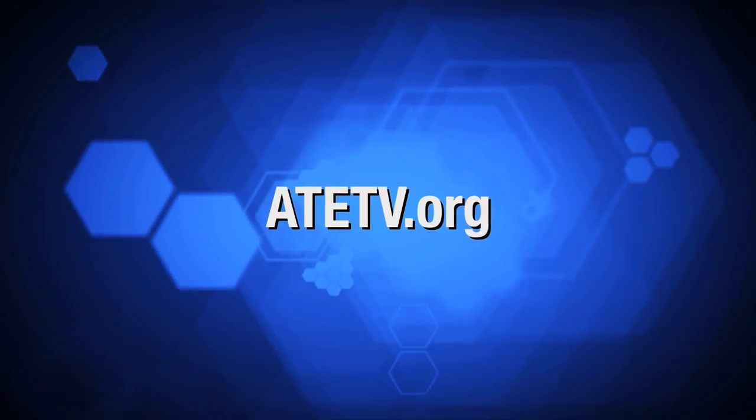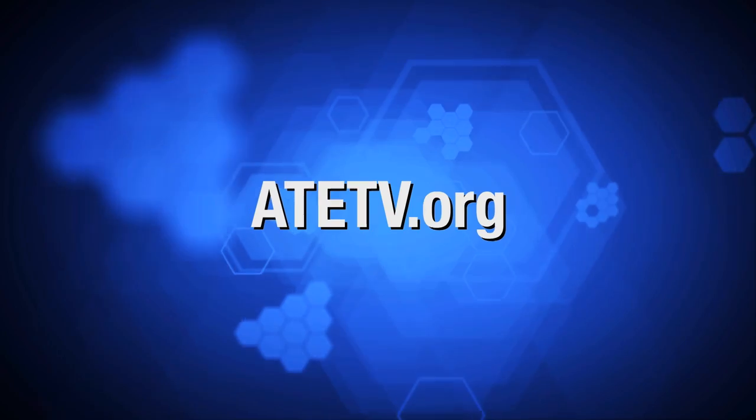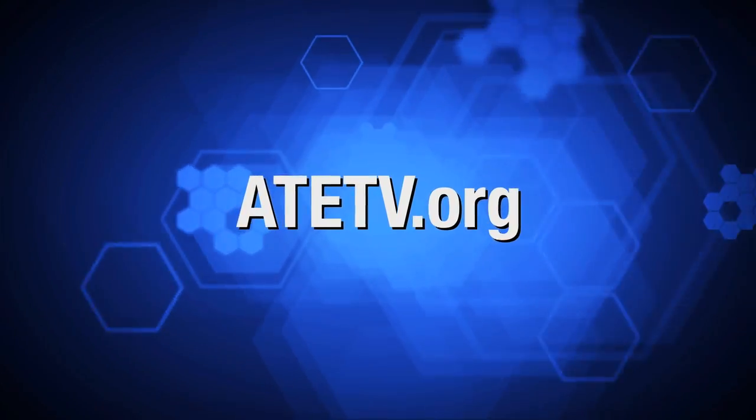For more information on anything you've seen today, explore our website at ATETV.org. Thanks for watchin'.